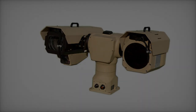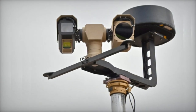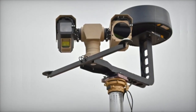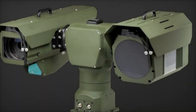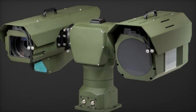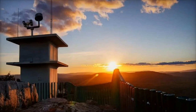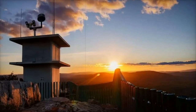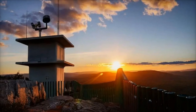With advanced features like geo-pointing functionality, AI integration, and real-time video processing, the Bushbaby 200 is a powerful tool for enhancing situational awareness and operational effectiveness in military, border control, and commercial sectors. Hensolt South Africa continues to push the boundaries of surveillance technology with the Bushbaby 200, reinforcing its commitment to providing cutting-edge defense and security systems for a wide range of applications worldwide.